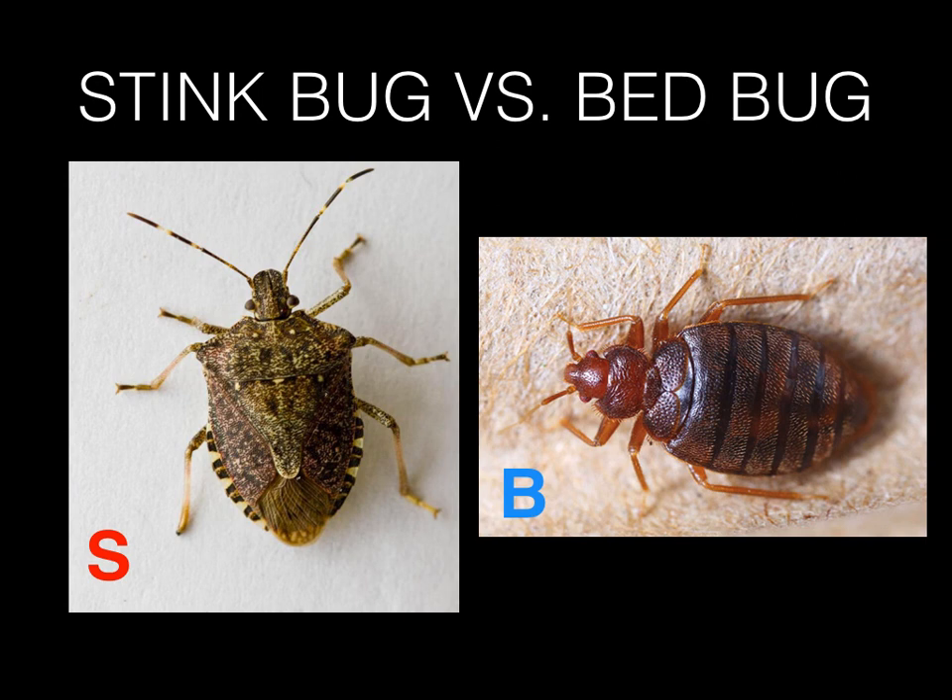Bed bugs like the dark, but stink bugs actually like the light. If they get into our house, they don't go into our beds or our couches. They hang out around the windows and the doors, but they are also hard to get rid of and people don't really want them in the house. Stink bugs don't normally go into people's houses, but if they do, they are pests because they multiply and then there are more and more and more. Those are the differences between these two types of bugs - they look similar but they act very differently.